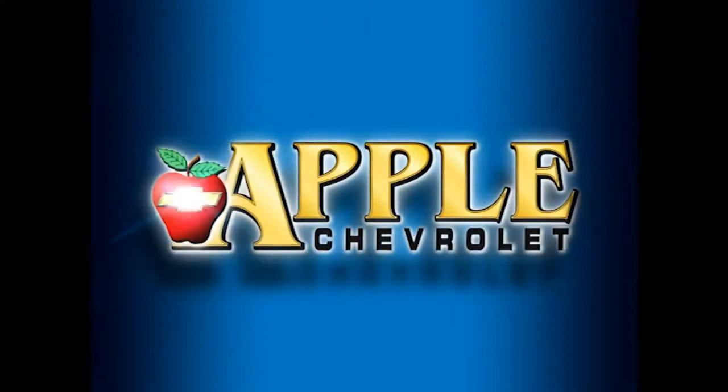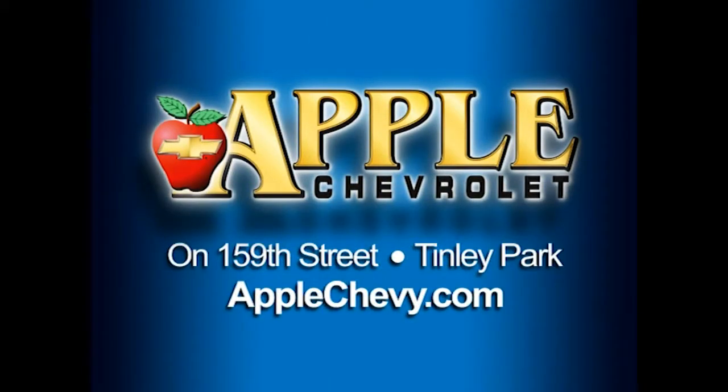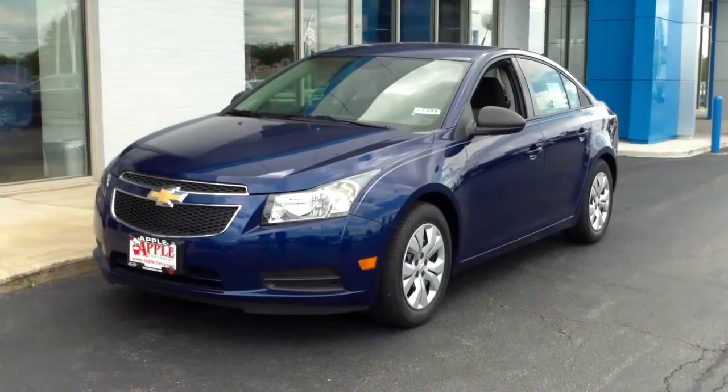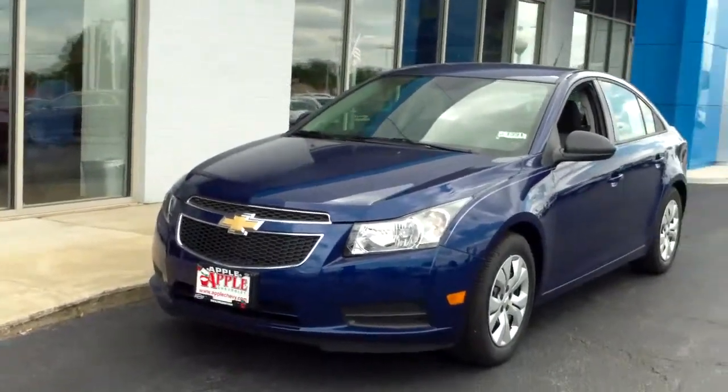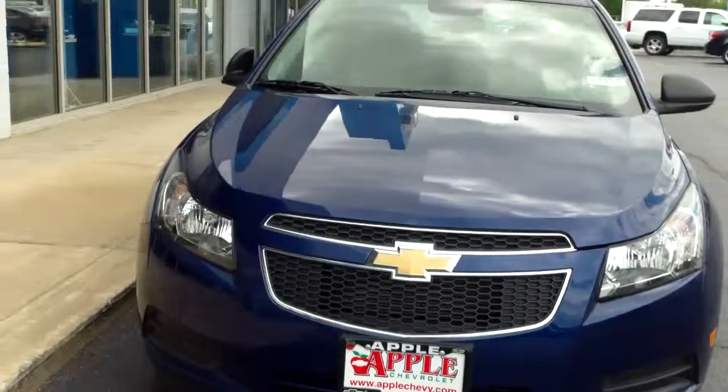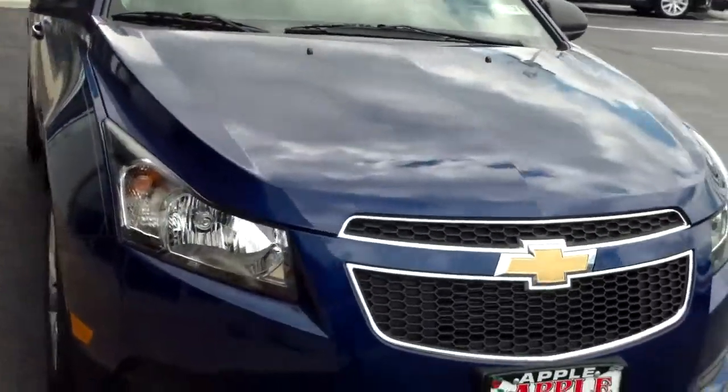When you're shopping for a Chevy, pick Apple Chevrolet! Hi Terry, this is Dan Dignan and I'm here at Apple Chevy with the 2013 Chevy Cruze that I emailed you about. This is the vehicle I sent you the price quote on and wanted to show you so you can see what a great car it is.